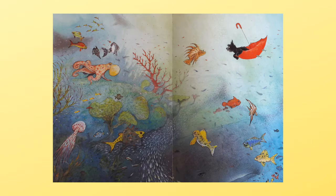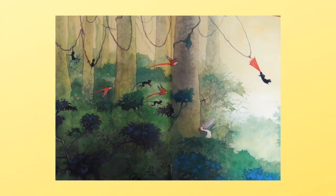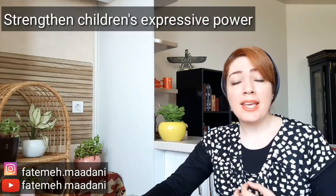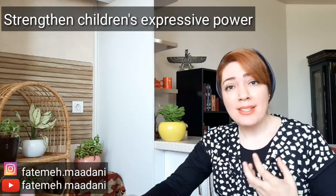The dog travels to the sea, the desert, the jungle, and the North Pole. Like many wordless picture books, the umbrella has plenty of stories and lets children tell their own stories individually, which strengthens their ability, expressive power, and storytelling power.